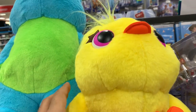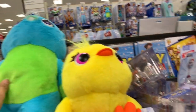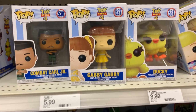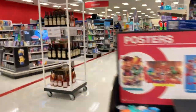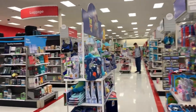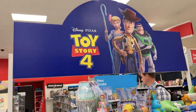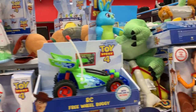Look at these cute minis from Toy Story 4 — oh my gosh, let me put these next to each other, look at this cute couple, they are so cute! This is something I have not seen before. They also have Gabby Gabby, Ducky, Duke Caboom, and stuff like that. Another thing I want to show you is that Target has these stands with different toys from Toy Story 4 — this is how it looks, pretty cool!